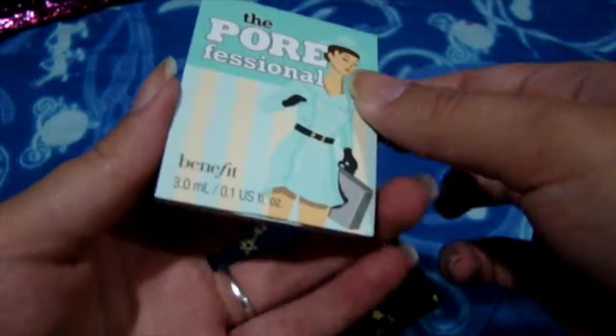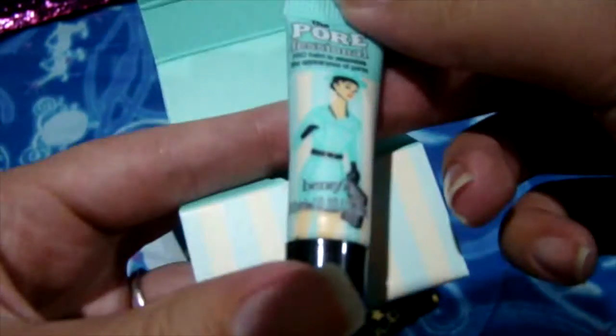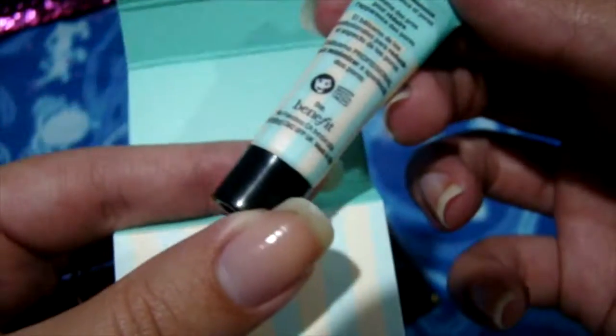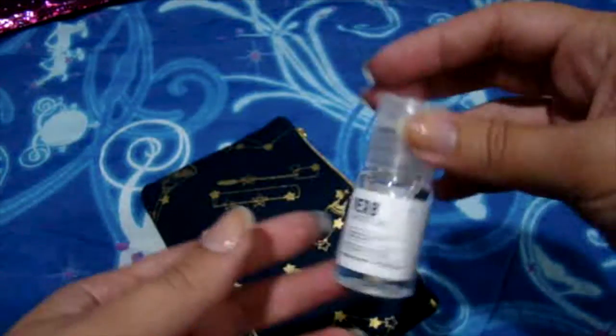The first one's the Porefessional from Benefit Cosmetics. This is a face primer and it's supposed to minimize your pores, and the silicone feel of it glides on the skin really nicely. This is the sample size — the smallest one. I have the travel size that's a little bit bigger; it's actually more than twice the size. This is one fluid ounce and the one I have is 0.25 fluid ounces. I like this one — I only use it on the T-zone because there's no point in wasting it all over your face.